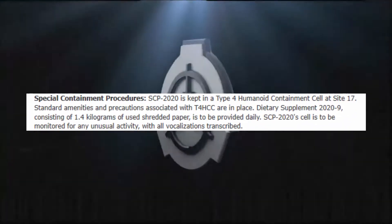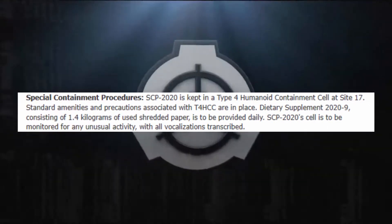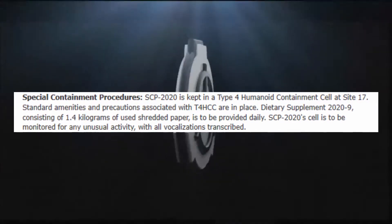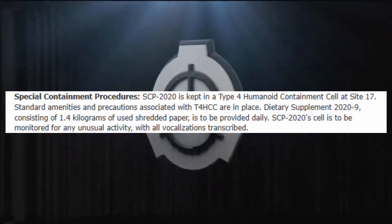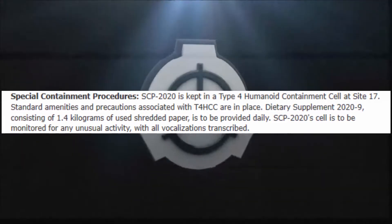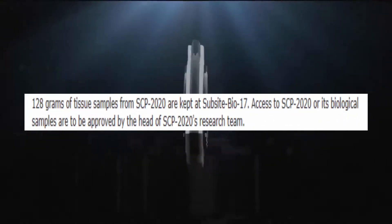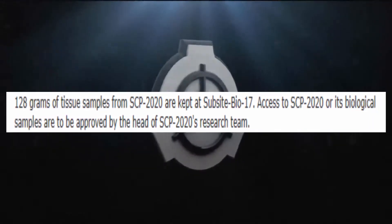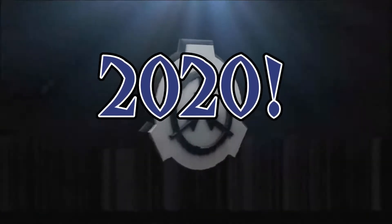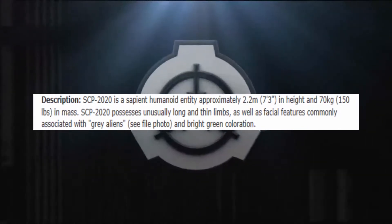SCP-2020 is kept in a Type 4 humanoid containment cell at Site 17. A lot of them are kept at Site 17 — it's a very popular place. Standard amenities and precautions associated with T4 HCC are in place. Dietary supplement 2020-9, consisting of 1.4 kilograms of used shredded paper, is to be provided daily. The cell is to be monitored for unusual activity with all vocalizations transcribed. 128 grams of tissue samples from SCP-2020 are kept at Sub-Site Bio-17.